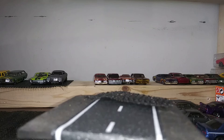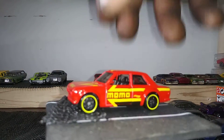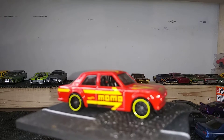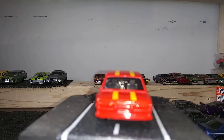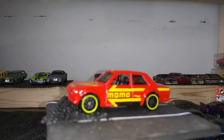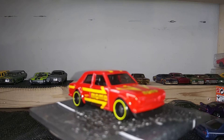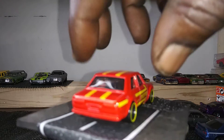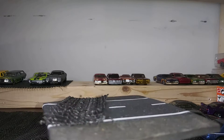We'll start off with the Datsun Bluebird 510 in the Momo livery. I grab these up anytime I see them — any of the 510 wagons I grab. I'm glad this is in my collection.